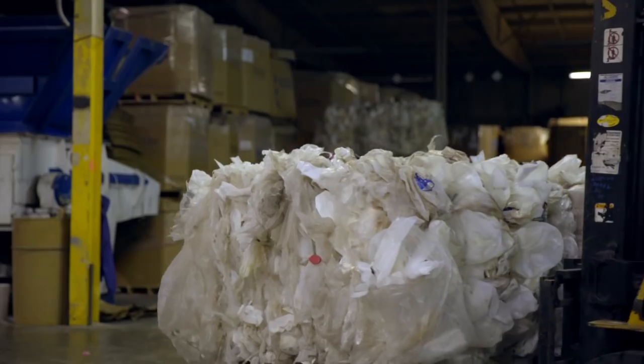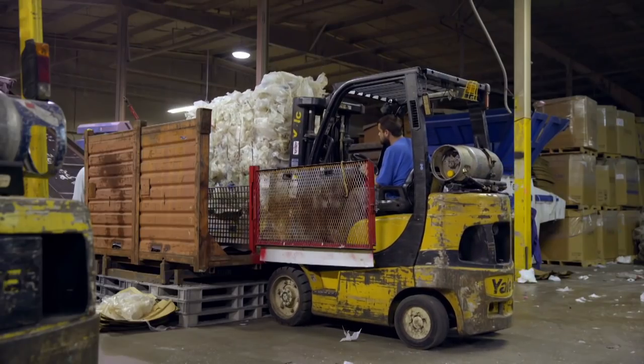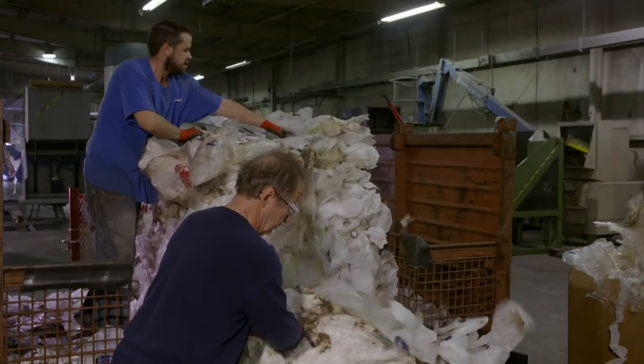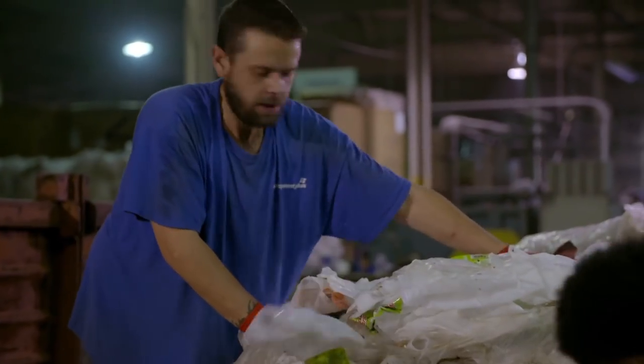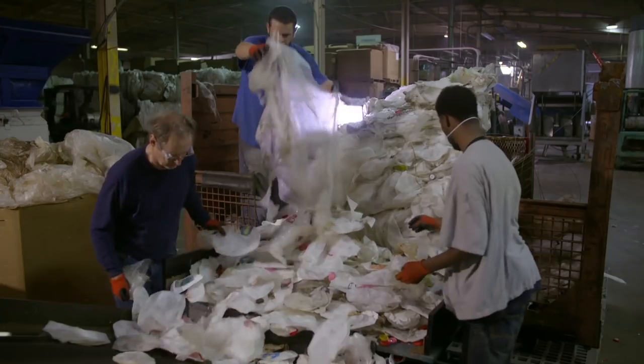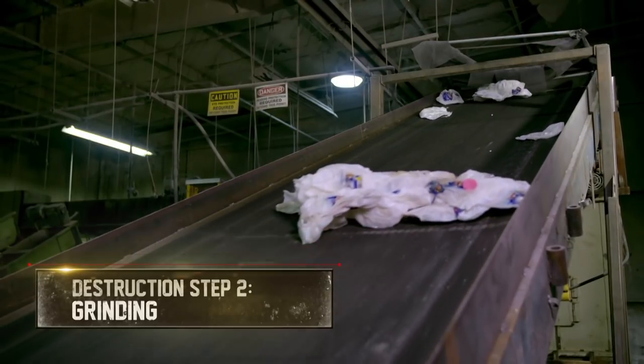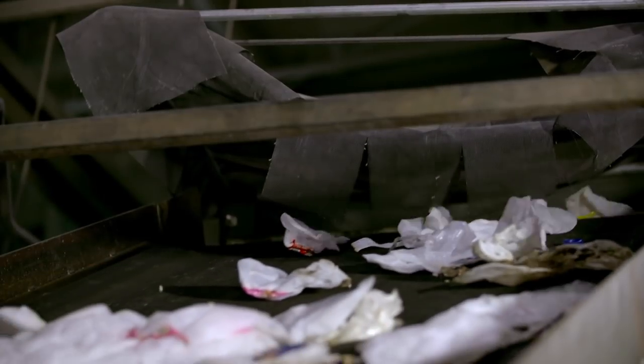To begin the destruction process, a forklift offloads bales of flattened milk jugs. Workers break up the bales and sort through the jugs, sifting out debris like bags and other non-HDPE items, then load the jugs onto a conveyor. The conveyor feeds the jugs into a grinder, where twin blades bounce and slice the jugs into one centimetre flakes.